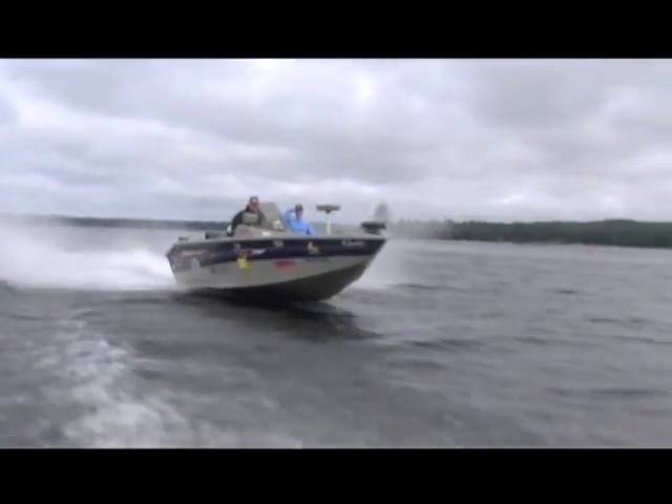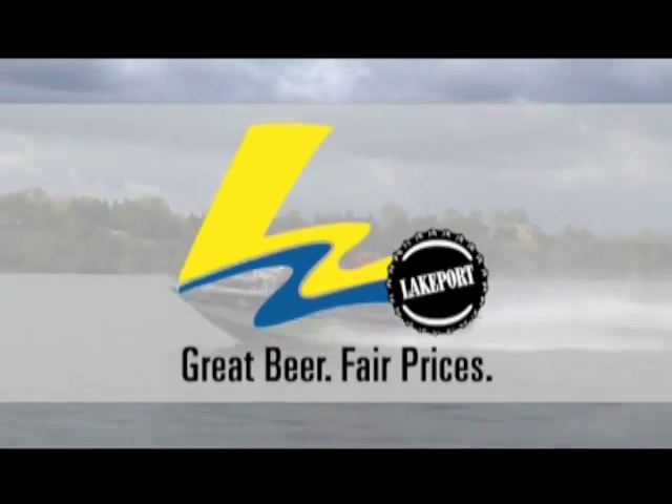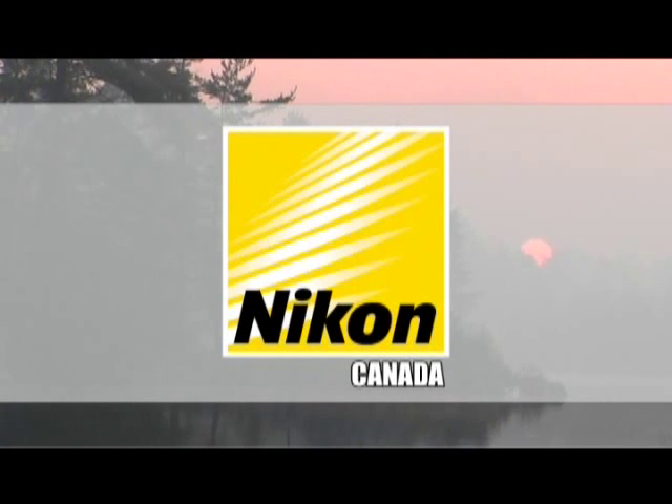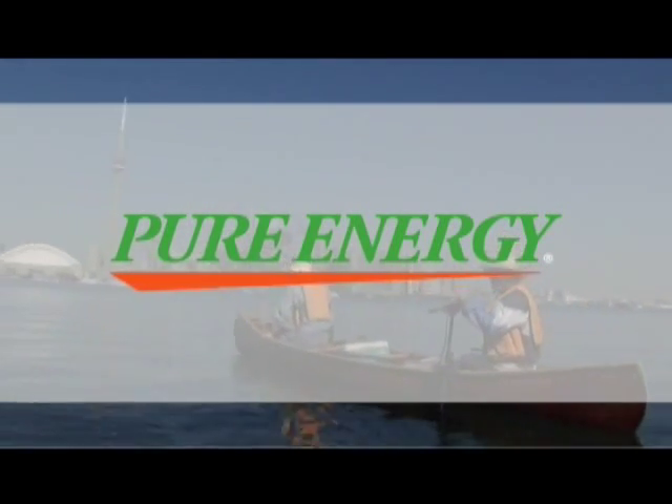Urban Outdoor Adventures, sponsored by Lakeport — great beer, fair prices. Nikon Canada — simply better pictures. Pure Energy — the number one rechargeable battery in Canada.